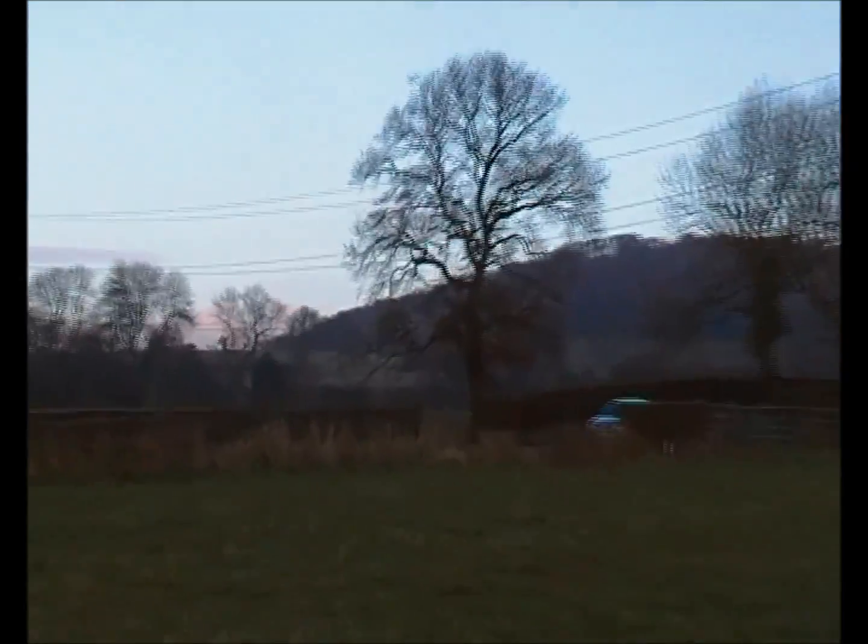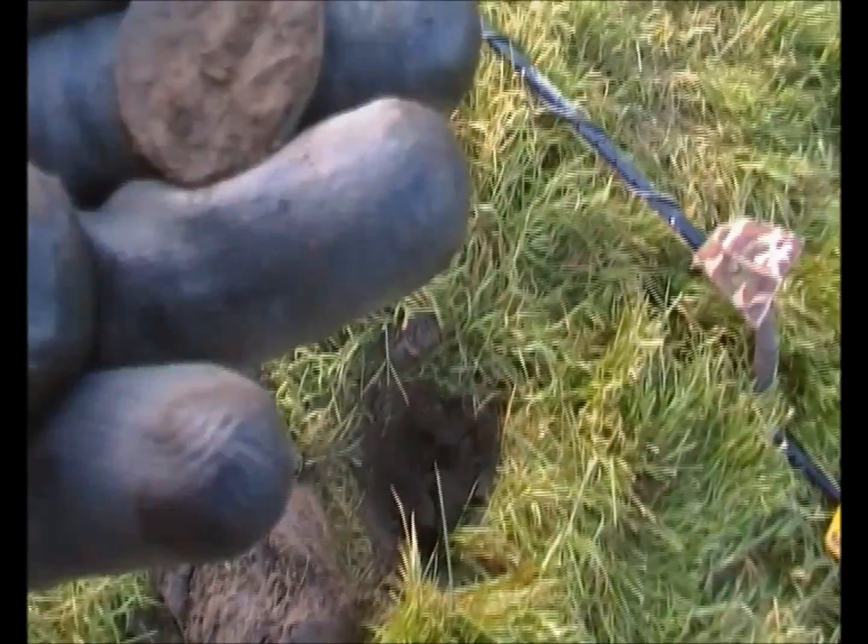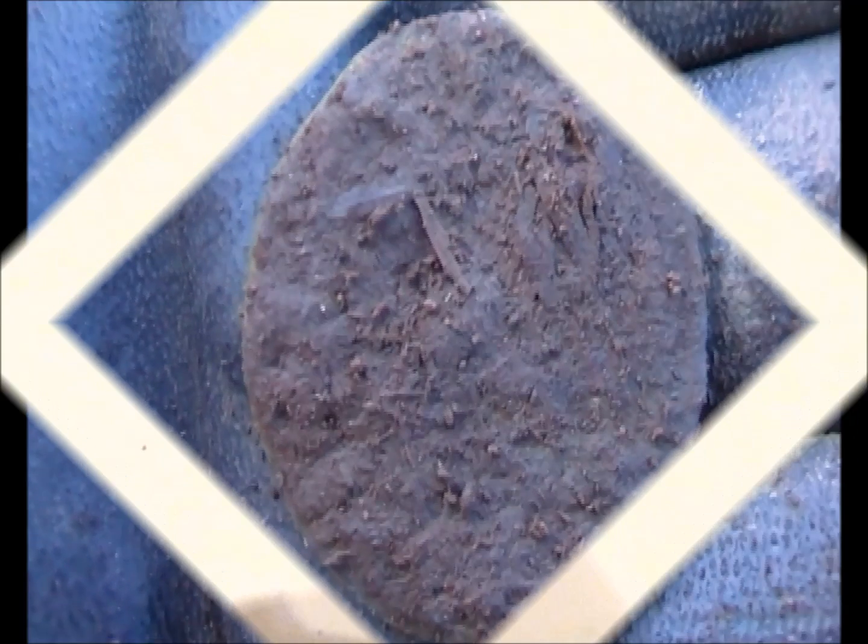We've moved out to that field which is over the other side of that road there, coming to this one near his house. First proper signal — I think it's going to be a George. It's quite thick, I'll have a look when I get home.